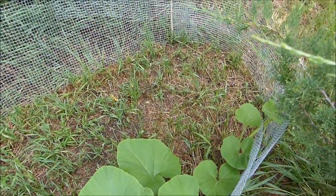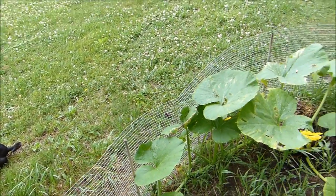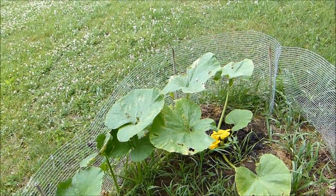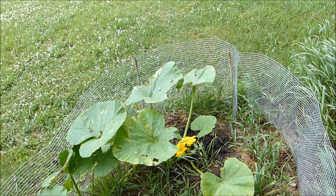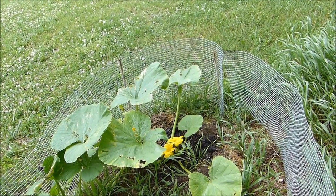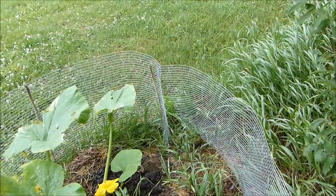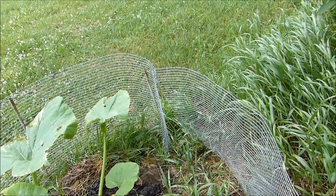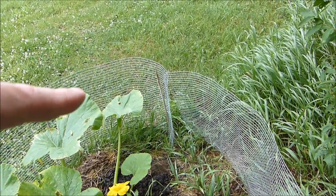I wanted to tell you about something. Pumpkins, watermelons, cucumbers, vine squash, and zucchini - there are probably more but those are just the basics. Oh, I've got to close that fence - it popped open, a rabbit's going to come in here and chew the heck out of these things. I'll remember to do that after I film this segment.